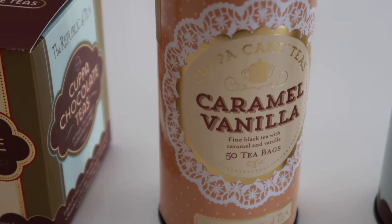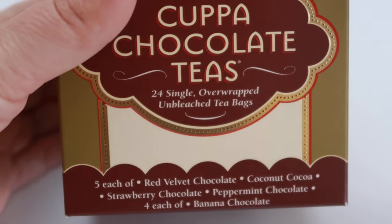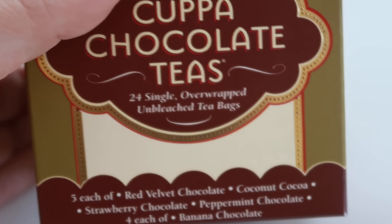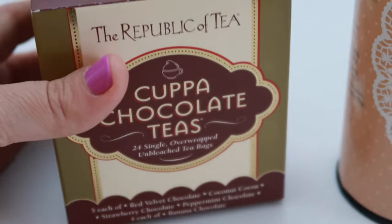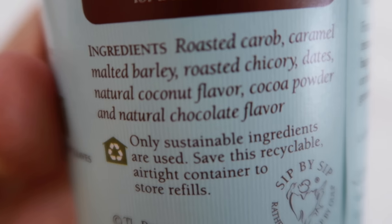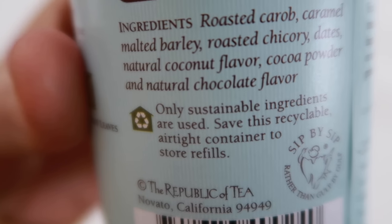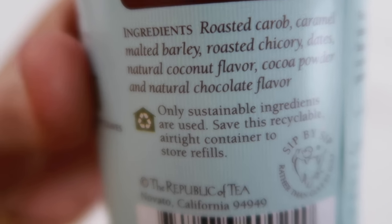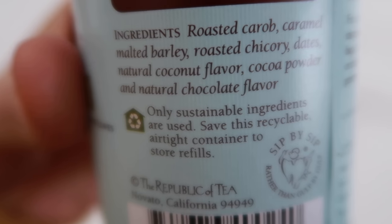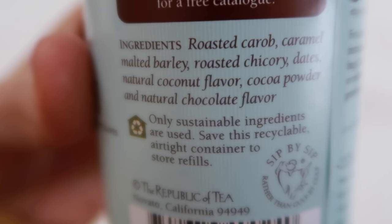We have peppermint chocolate, coconut chocolate, caramel vanilla — which could be really good — and a variety pack with red velvet chocolate, coconut cocoa, strawberry chocolate, peppermint chocolate, and banana chocolate. I don't really like bananas but it might be good in a tea. The ingredients are things like natural coconut flavor, cocoa powder, and chocolate flavoring — no sugar, no fake sugar, all herbal ingredients. It really is what they claim: zero sugar, zero calories.